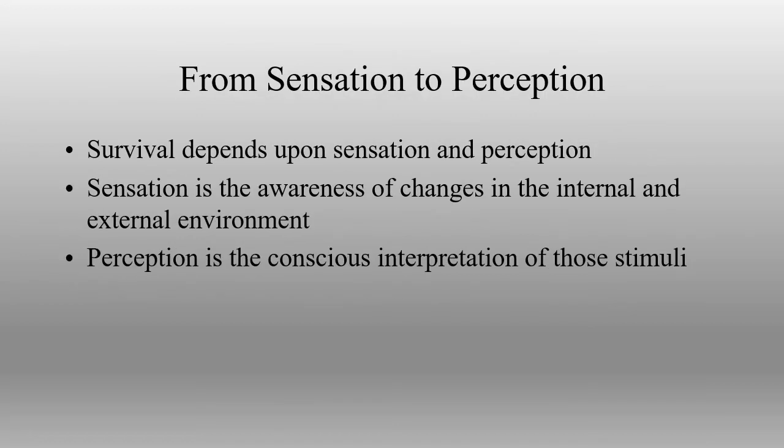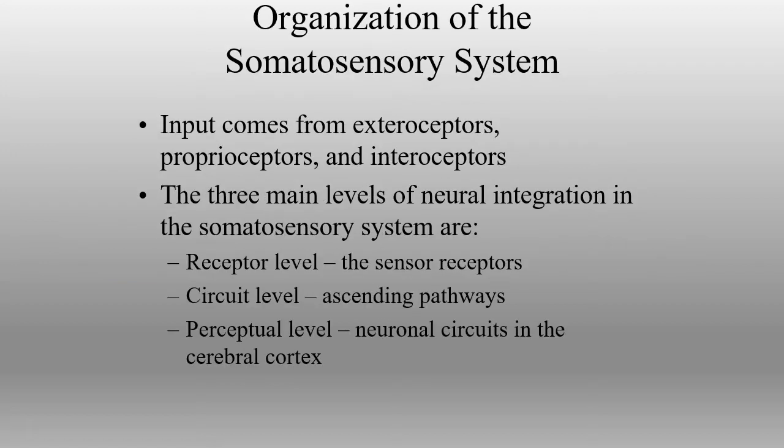So how do we get this information from the receptors all the way up to the brain so that we have the ability to perceive the actual information being received? In order for us to actually understand that something has happened, it has to get all the way up to the cortex for perception to occur. We've got to get that information all the way up there in order to have perception of the particular stimulus.